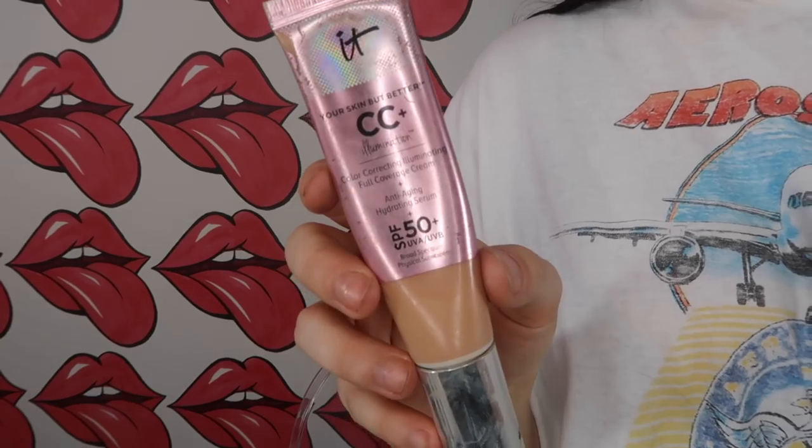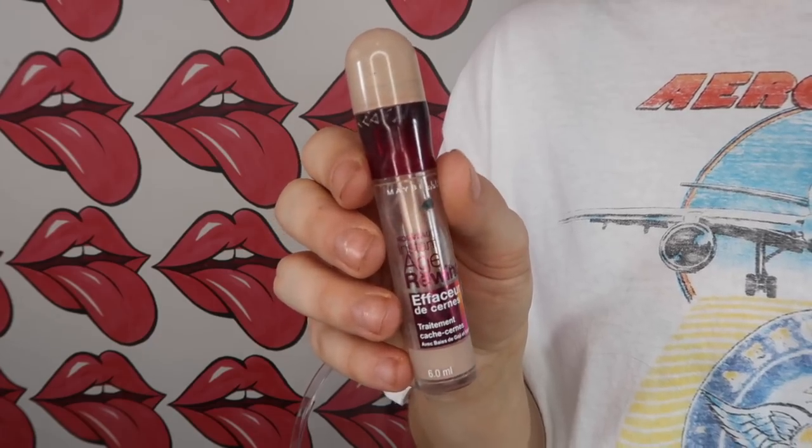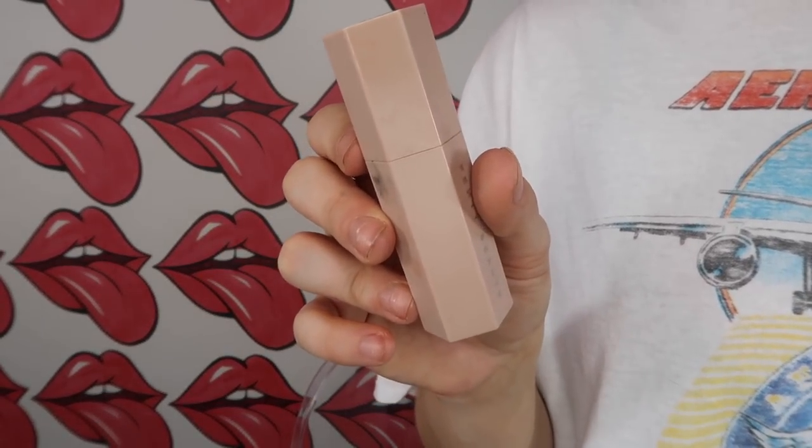From here we're going to another holy grail — the IT Cosmetics CC Cream, Your Skin But Better. I love this stuff. Lately I've been using the Tarte foundation, but since this is a summer youthful glow look I just want something light on my skin, so a nice CC cream will do. This is literally the best CC cream ever. I'm also going to put on some concealer to brighten my under eyes — I've used this for years — and then a cream bronzer stick from the Fenty Beauty line. I'm almost out, I need another one.